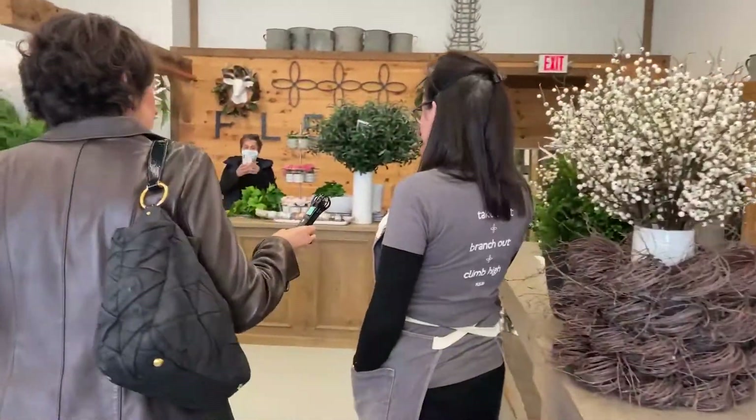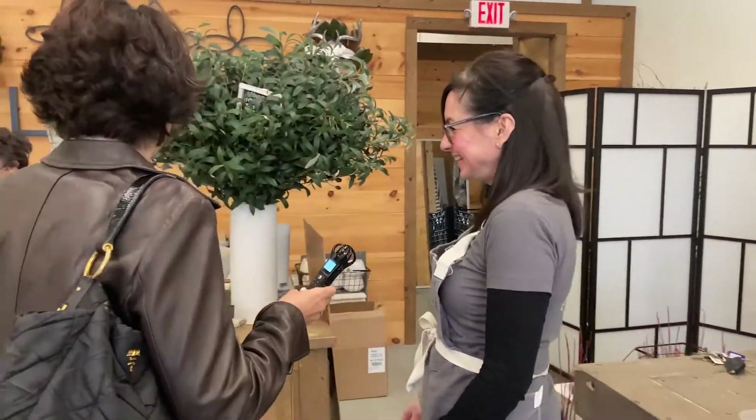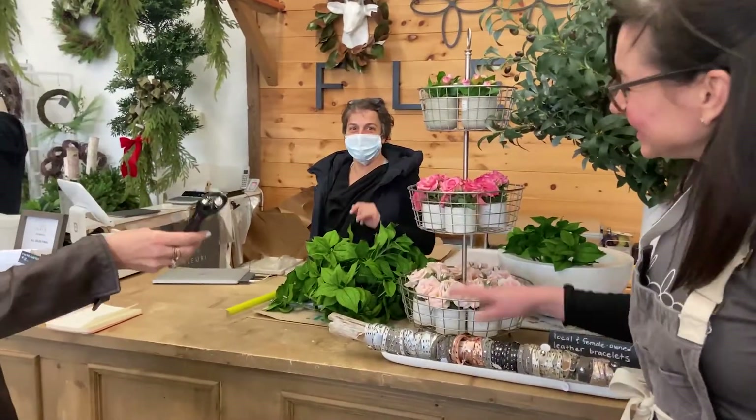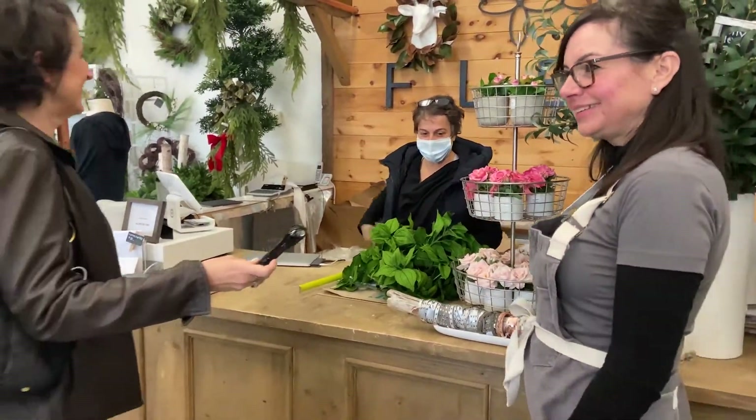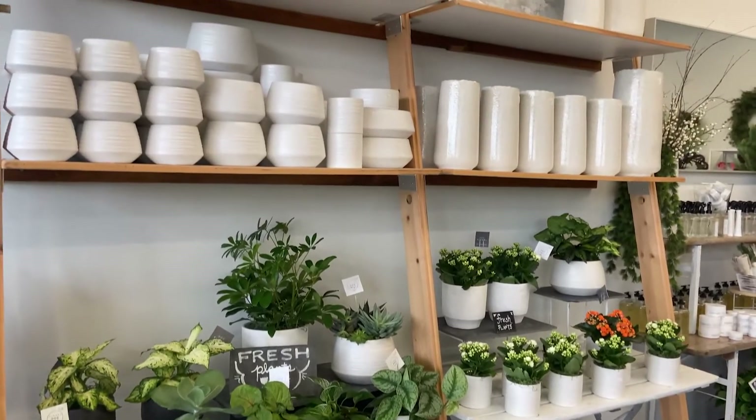This is the work table. This store is a little unusual in that we make most of what you're seeing here, so it gets a little messy sometimes. This is where the magic happens. This is Donna — Donna makes everything else happen. So most of what you're seeing here is artificial, and there are a lot of arrangements that are already made up. We also do a lot of custom work, so clients can come in and choose stems, choose a container, and we will put together a design.